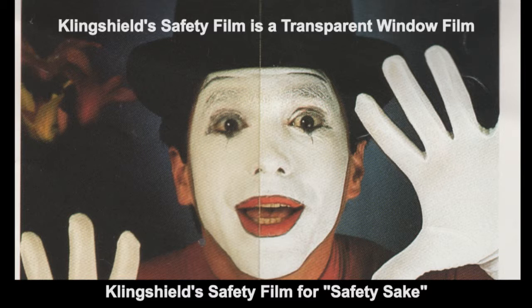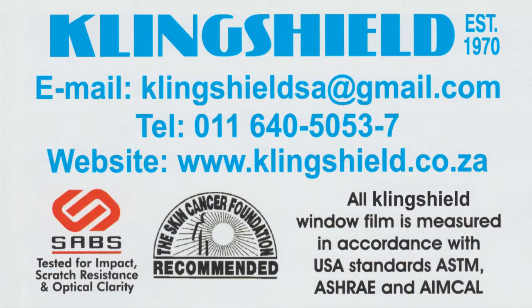Call us now on 011 640 505 345 6 or 7, or visit our website at www.clingshield.co.za.